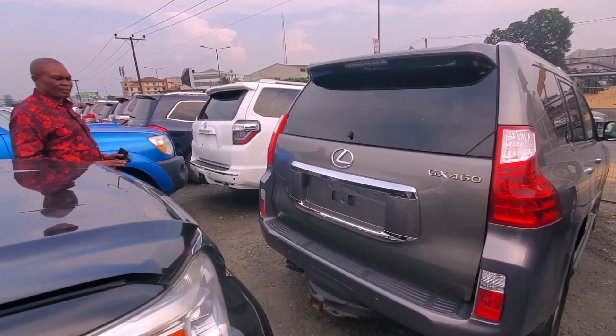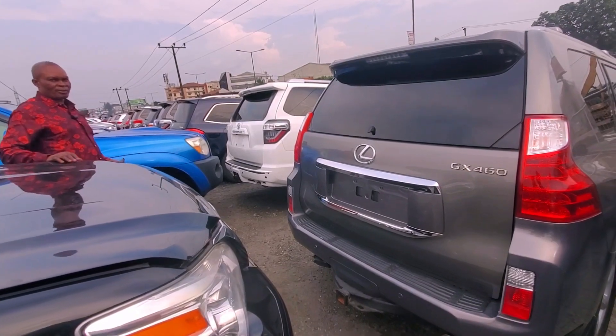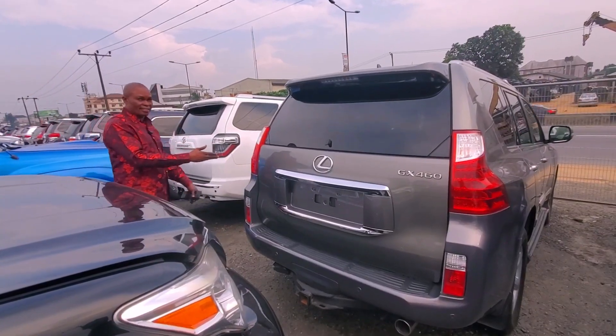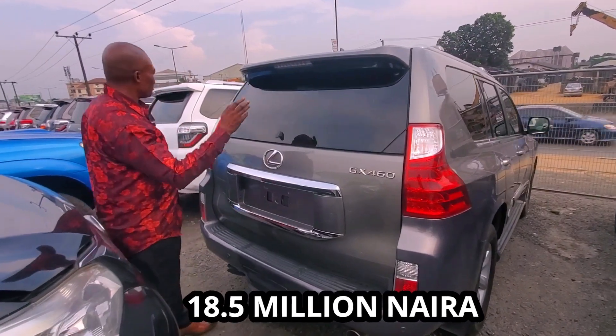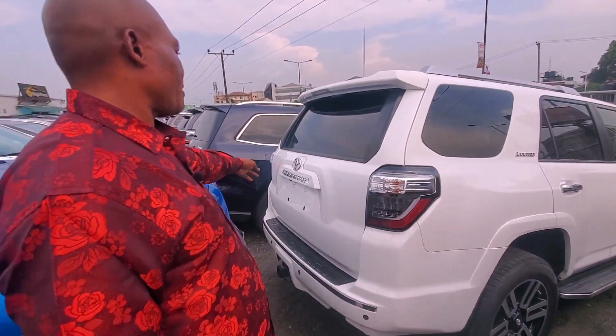When you look at the engine, it's bright underneath — this is not from Canada. 2013 — just for now, this one is 18.5 million.